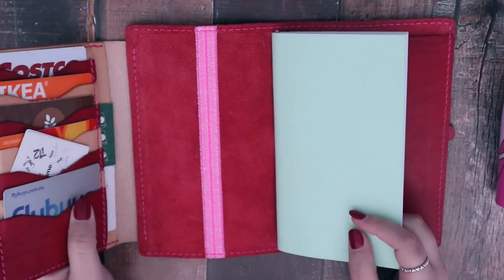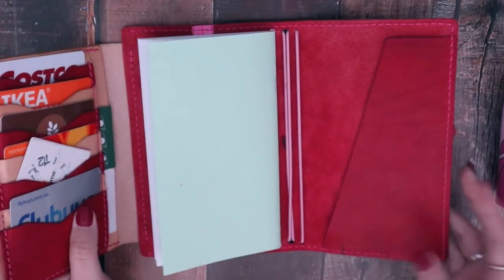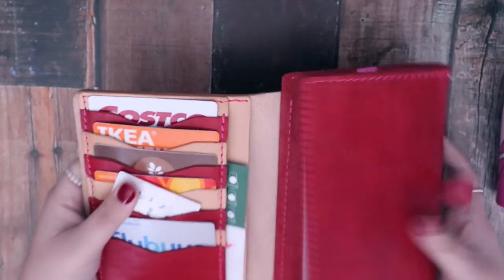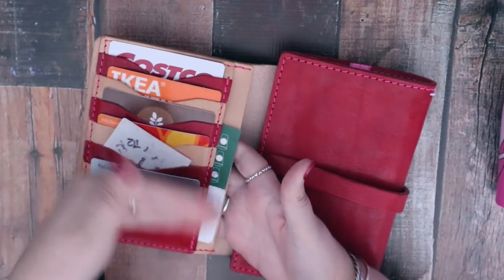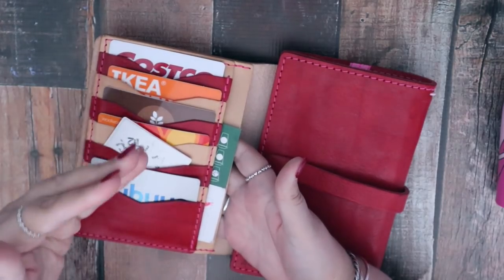I have a planner — I do — but it's an A5, so it's not something I want to lug around in my bag all the time. I think this little Grab and Go is the perfect handheld size. I love that I can have all the cards in there, and I can fit money in here too. I wanted to show money in here but I don't have any notes on me at all.